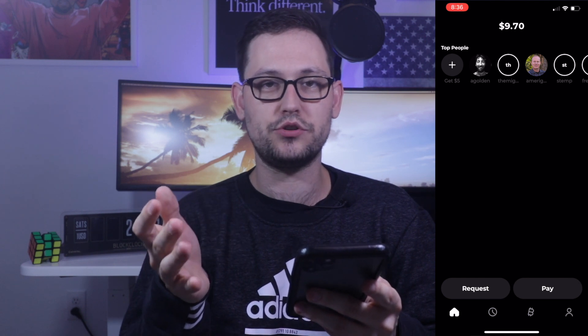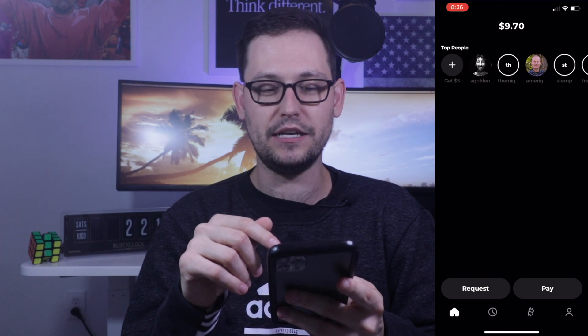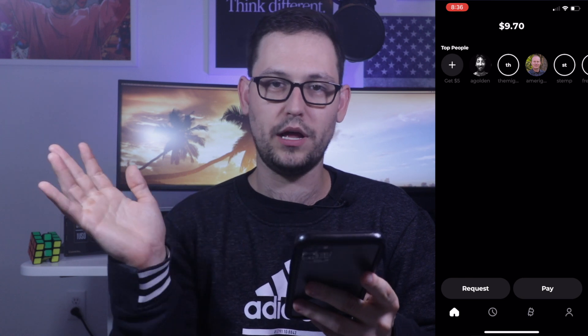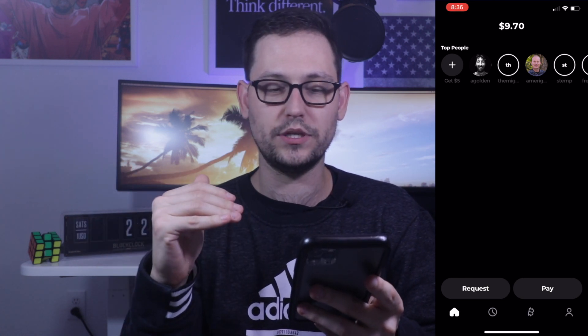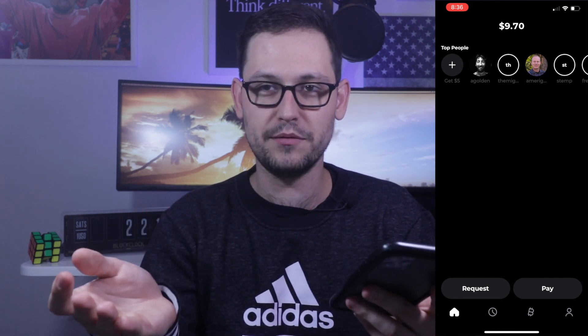Something that still needs to be worked out with Strike — and it is still a very early company — is that the balance display should show something like $9 and 70-point-something cents more precisely. If you are sending micro transactions like that, you can get kind of screwed on the extra cent. But I think Strike will eventually work that out and it will become more seamless. The Lightning Network is still very young and there are people pointing out little inconsistencies like that. If that really bothers you, wait a little bit for the Lightning Network to mature — those little problems will get ironed out.